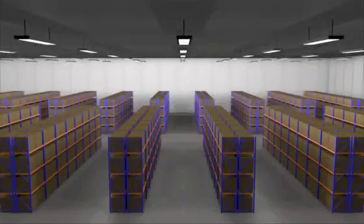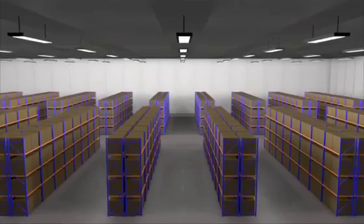This short animation shows how Harlan Simon's Warehouse Insight System can revolutionize the way in which you run your warehouse by tracking the movement of trucks and their loads.